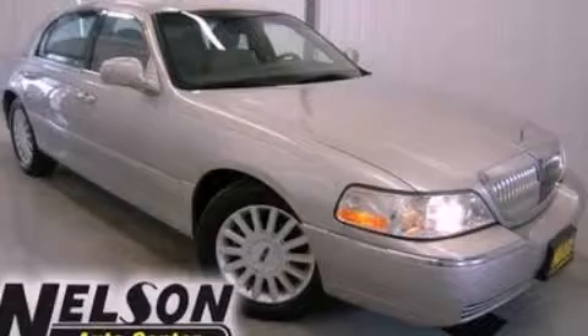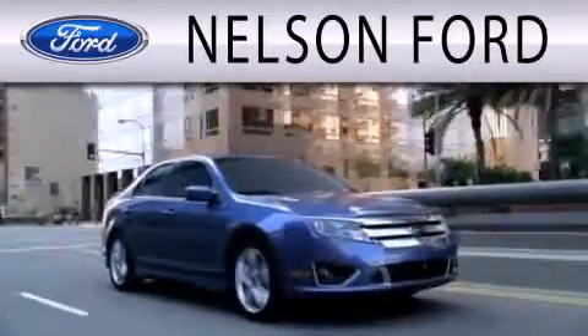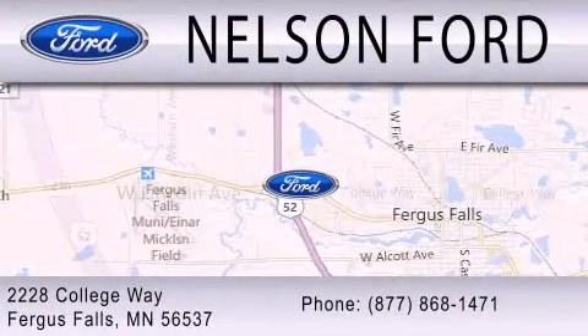Please call today to reserve this vehicle for a test drive. Nelson Ford is dedicated to doing everything possible to ensure that the experience you have selecting your next vehicle is as pleasant as possible. We are located at 2228 College Way in Fergus Falls.